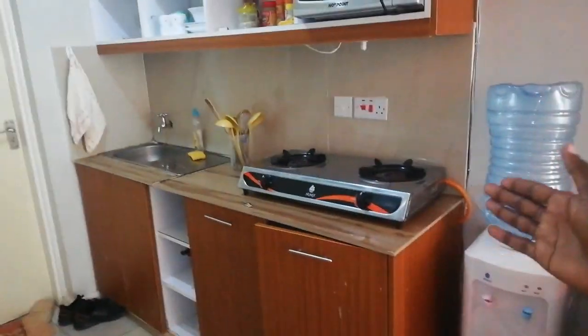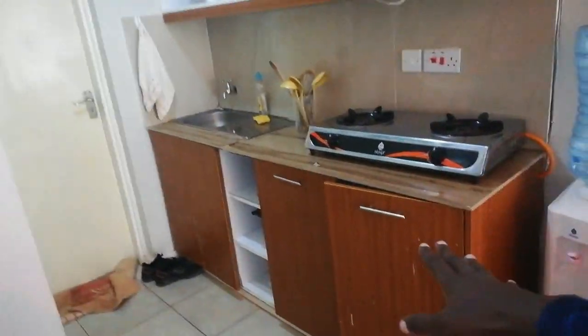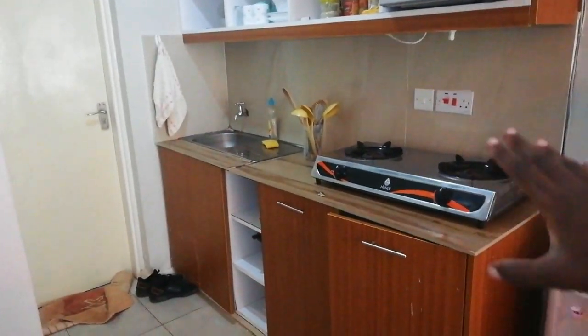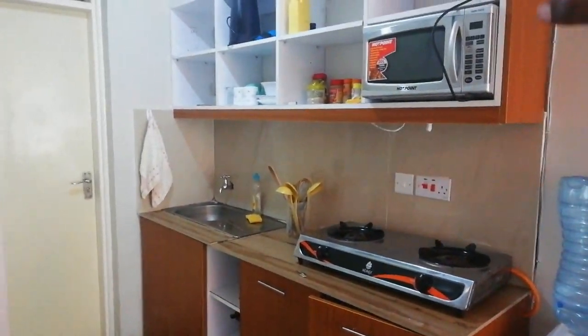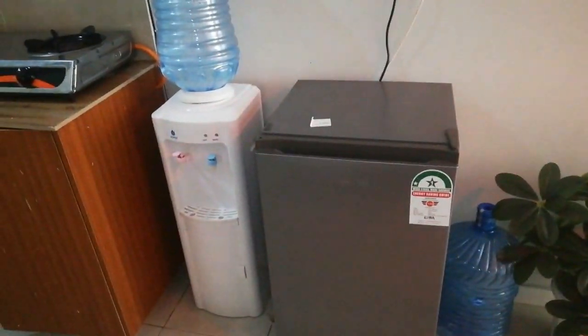You have a private kitchen where you can do your own thing — you can cook, there are tools and everything you need. So don't worry about that; you just come with your bag and everything will be sorted. You've got your dispenser and your fridge, though right now it's empty.